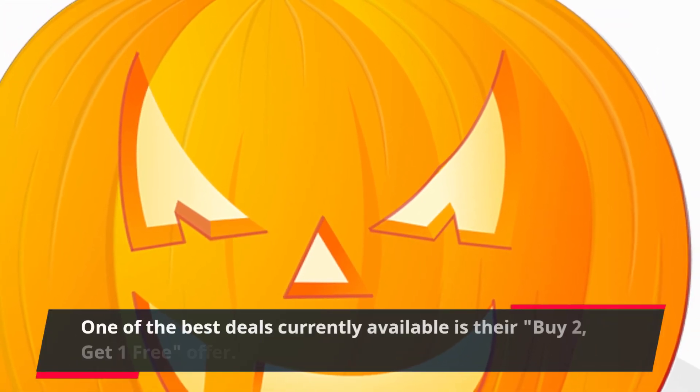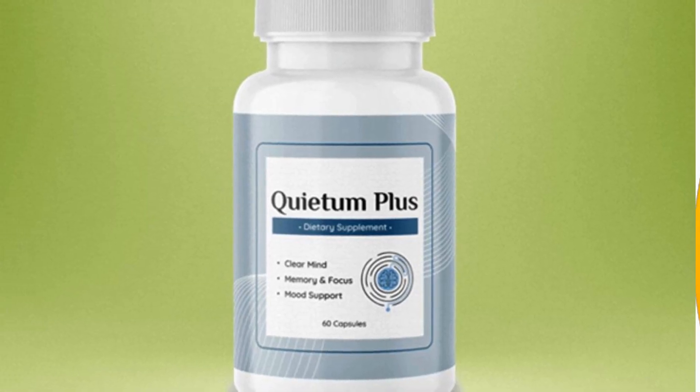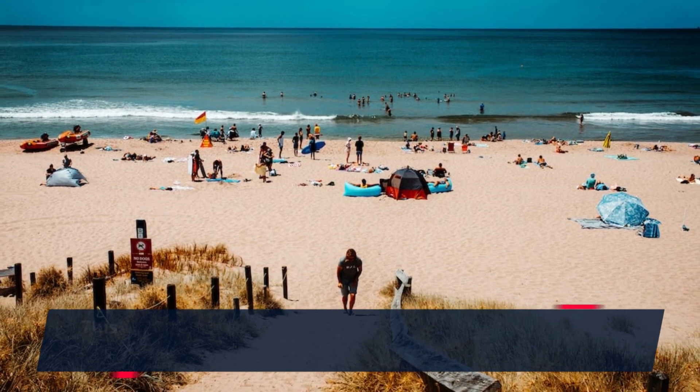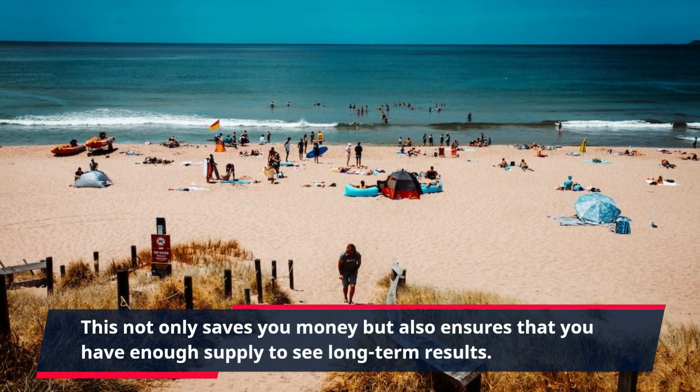One of the best deals currently available is their buy two, get one free offer. This allows you to purchase two bottles of Quietum Plus and receive an extra bottle for free. This not only saves you money but also ensures that you have enough supply to see long-term results.